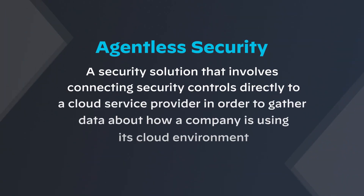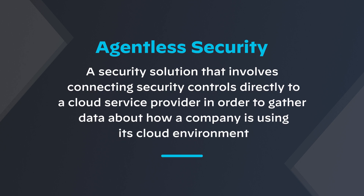The main differentiator when it comes to agentless security workloads is overall visibility. Agentless security involves connecting directly to a cloud service provider in order to gather data about the running workloads and automatically scan them as they are deployed.